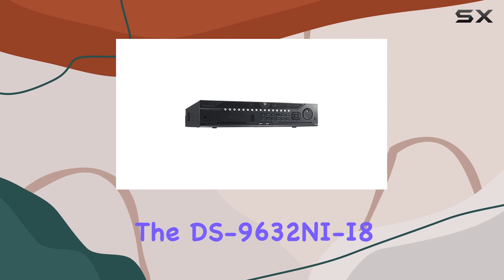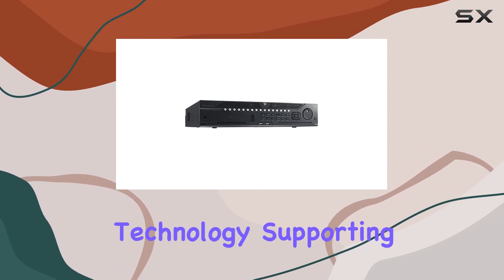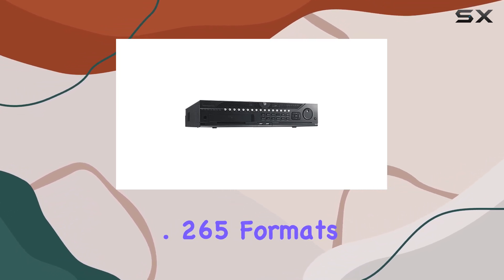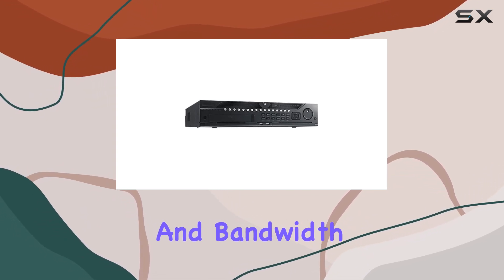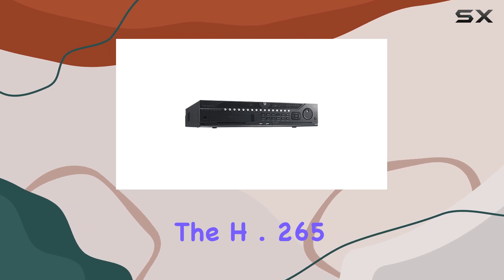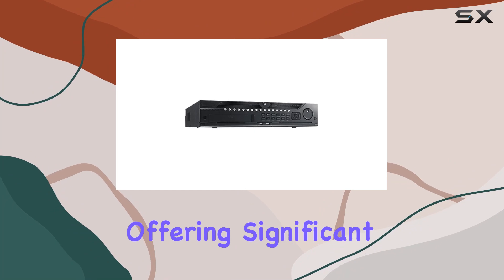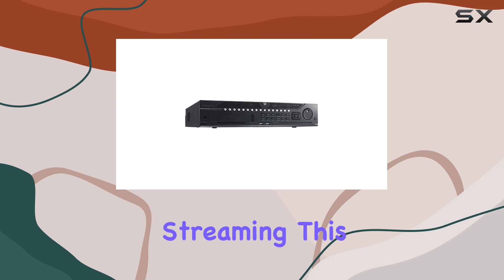One of the standout features of the DS-9632NI-I8 is its advanced video compression technology. Supporting H.264, H.264+, and H.265 formats, this NVR ensures efficient storage and bandwidth usage without compromising video quality. The H.265 compression, in particular, is a game-changer, offering significant improvements over previous standards, allowing for more storage space and smoother streaming.